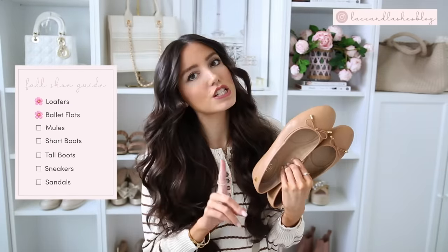Next up, ballet flats. I have two pairs. I'm pretty picky when it comes to ballet flats - I find it's very hard to find a really good comfortable pair. These I might've shared in the last fall shoe guide from last year, but I believe these are still in stock. I ordered them from Amazon but they're the Ralph Lauren brand, and these are incredibly comfortable.